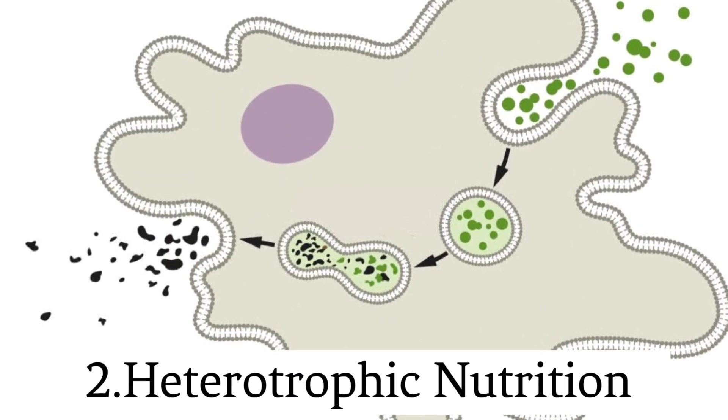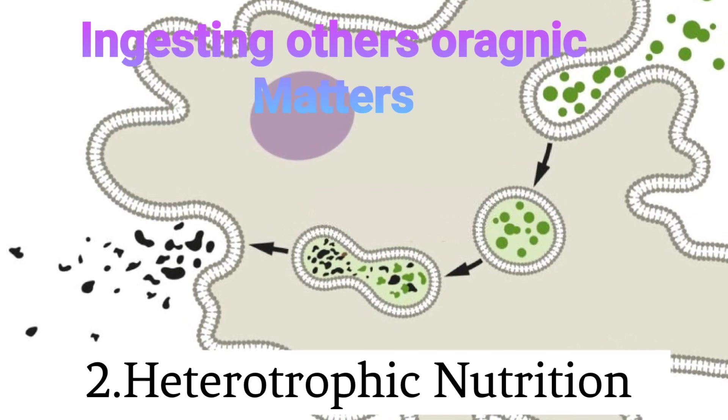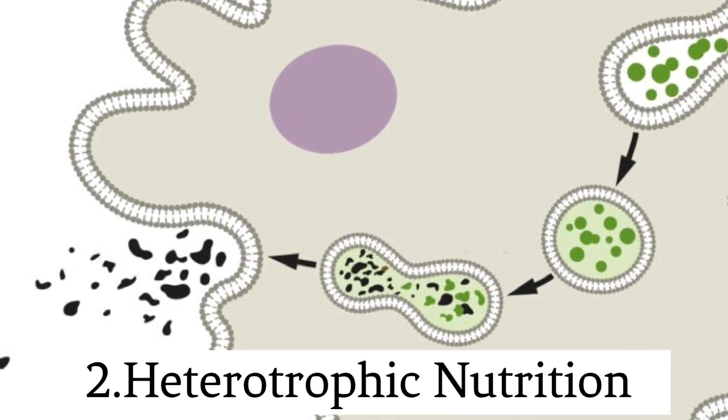Heterotrophic nutrition. Protozoa are heterotrophs, meaning they obtain their nutrition by ingesting other organisms or organic matter. For example, amoeba captures and engulfs prey using its pseudopodia.